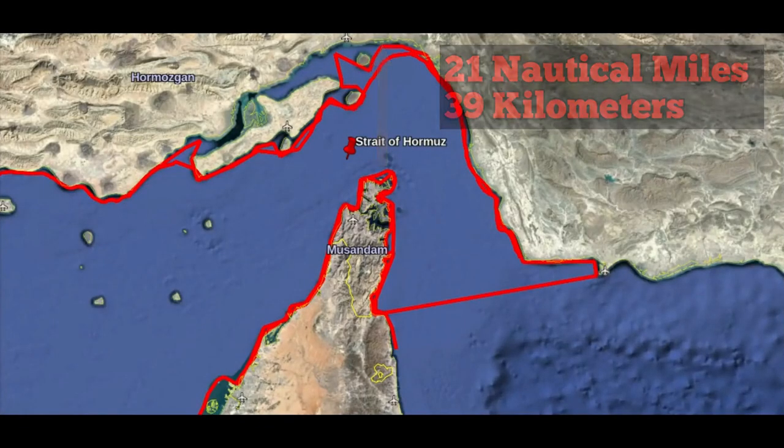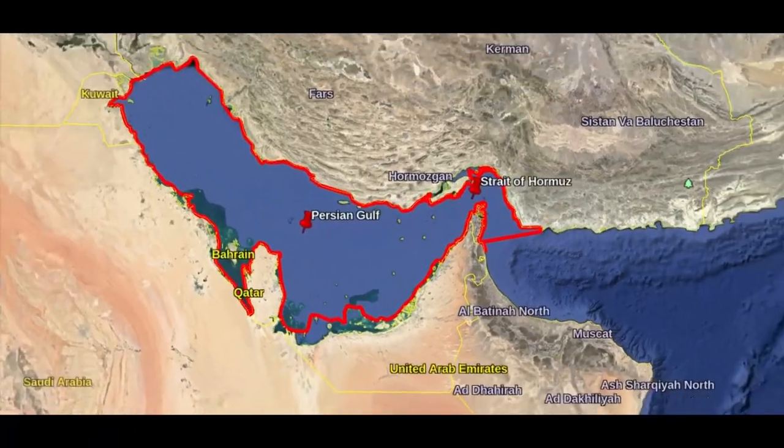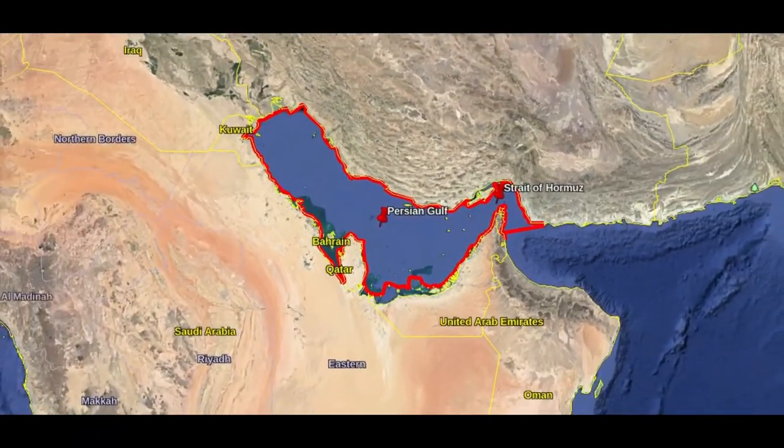For the purpose of this video, in the context of the naming dispute over the Gulf, we will refer to the region as the Persian Gulf.